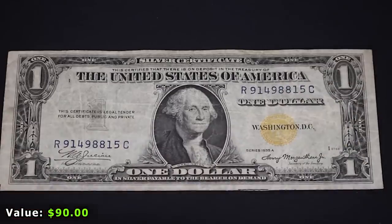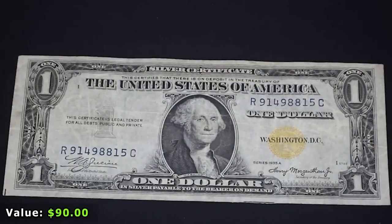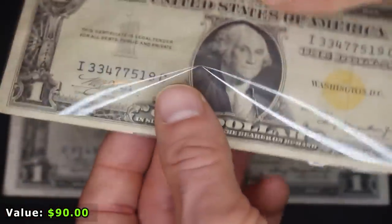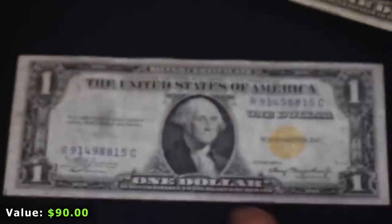This North Africa note is actually in much better shape than the one I currently have in my U.S. typeset, so I'm going to be upgrading. You can see the current one is all folded up and creased — so upgrade.